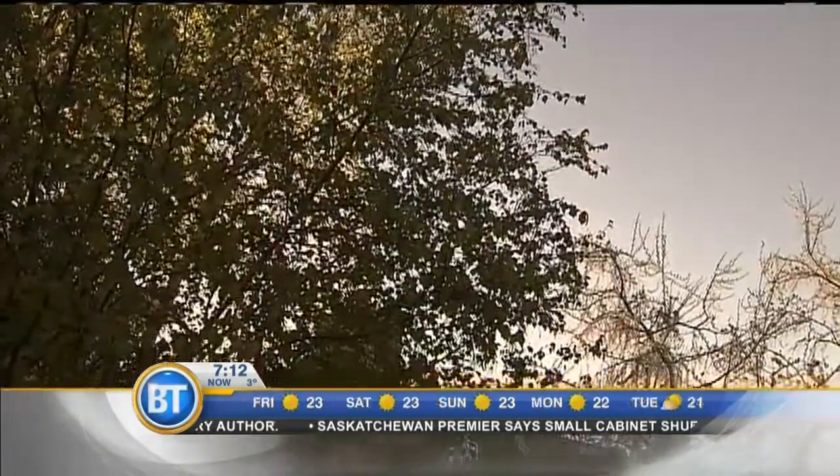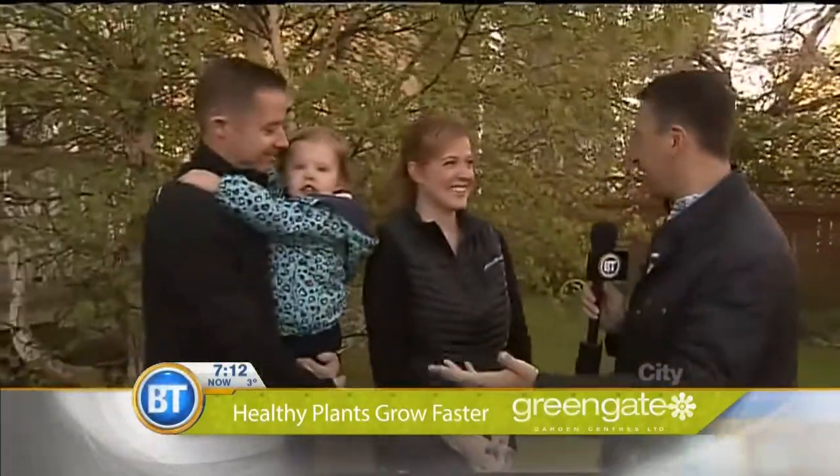Mike Yanni has found a patio in somebody's backyard — a lucky BT viewer's backyard. It's a beautiful morning to be outside, and he wants to surprise some BT viewers with a little prize. Meeting Allison, Matt, and Holly: thank you for having us in your backyard this morning. You won the $5,000 Scotts Miracle-Gro Backyard Makeover.